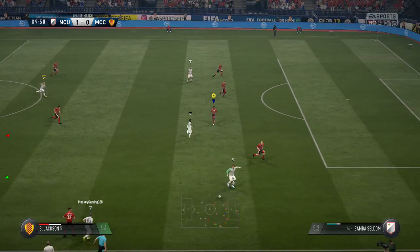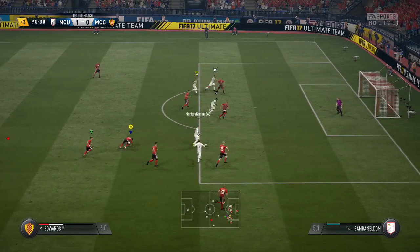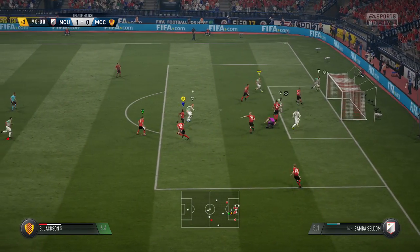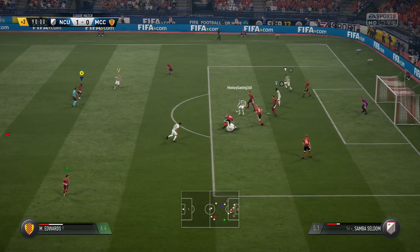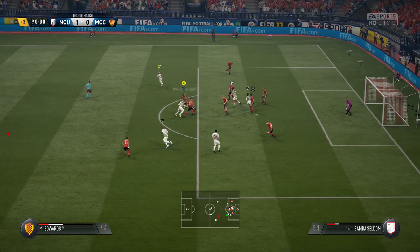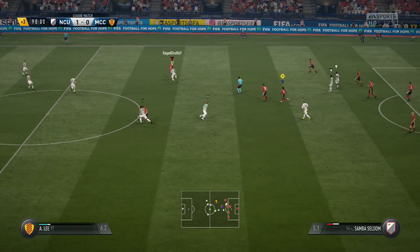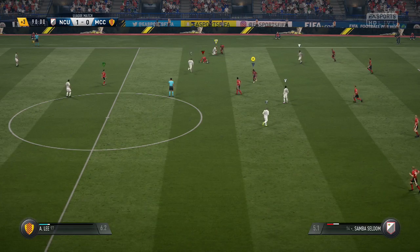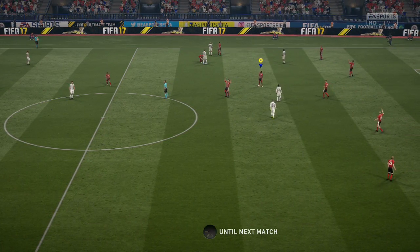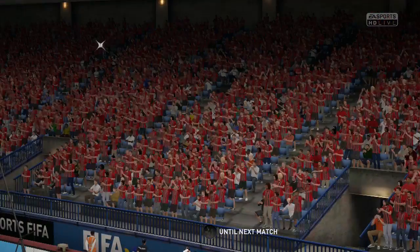Well, this could be the last attack for them. Still a chance in there off the goalkeeper - gets his foot in there. Just one minute left on the clock. They made that look like a poor pass with a very good interception. And that's it - there goes the final whistle. And the final score is 1-0.